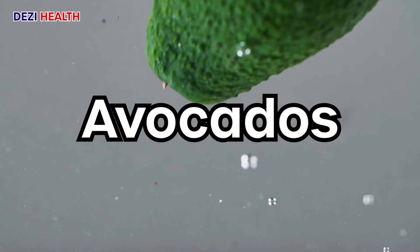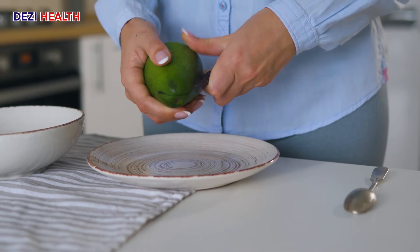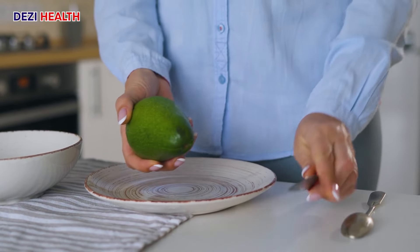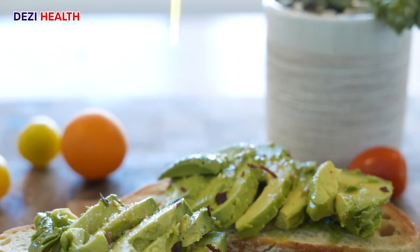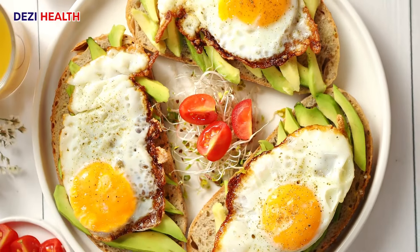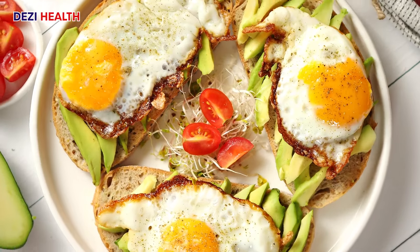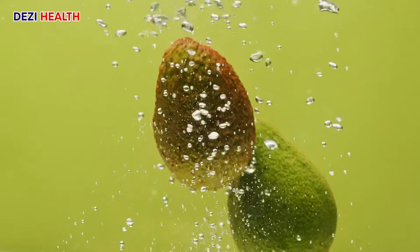Avocados are a creamy and nutritious delight. They are rich in healthy fats, which are essential for nutrient absorption and contribute to a feeling of satiety. Like many other options on this list, avocados provide a good amount of fiber, promoting digestive health and gut function. Avocados also offer a range of essential vitamins, including vitamins K, C, and E, contributing to overall well-being.